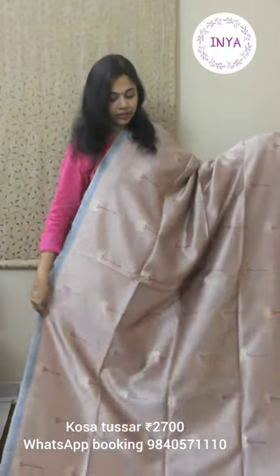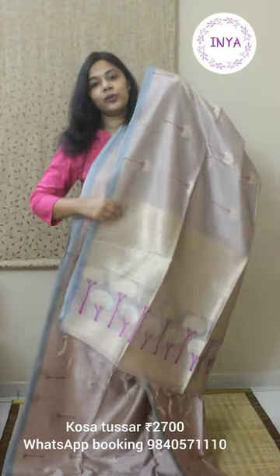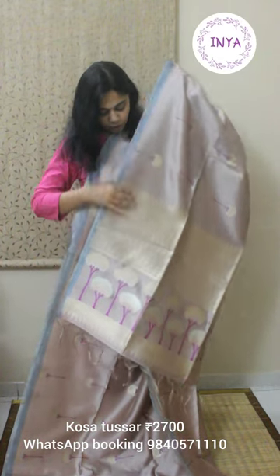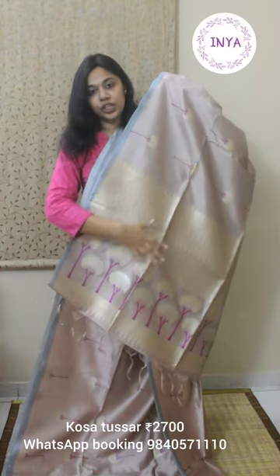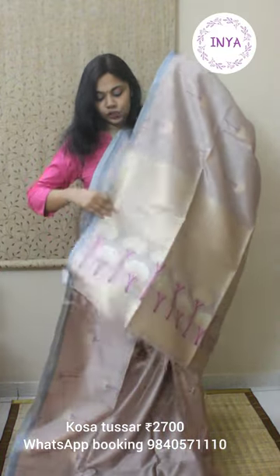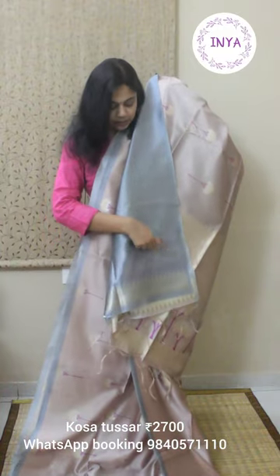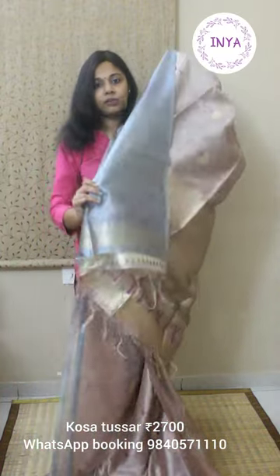That's the look of the entire body. That's the pallu — nicely woven pallu. First there is a continuous weaving design, and then you have the large tree motif design at the bottom, finished with tassels. This comes with a plain gray blouse and has weaving for the sleeves — you will be able to see there is weaving for the sleeve portion as well. This saree is priced at 2700.